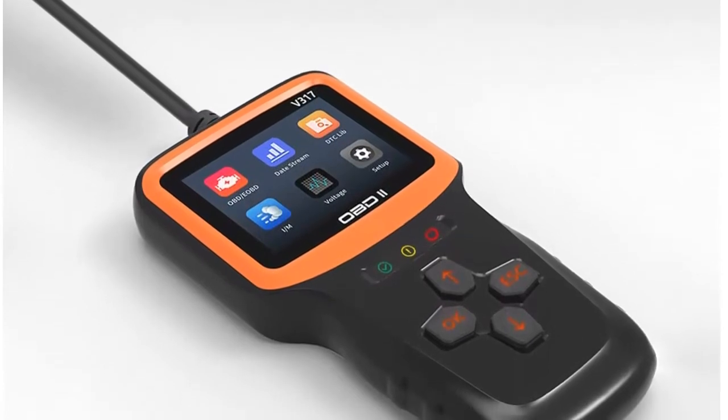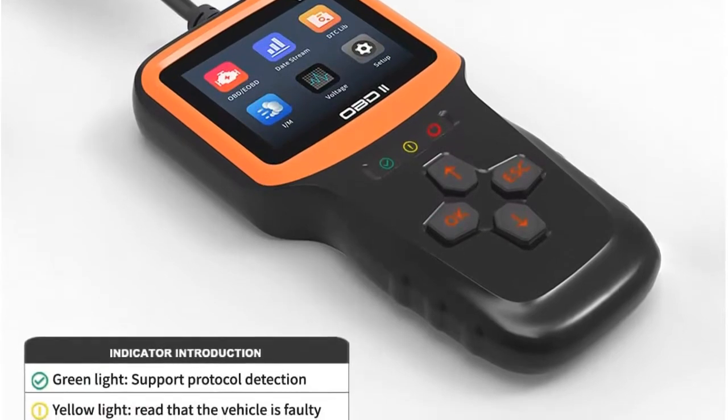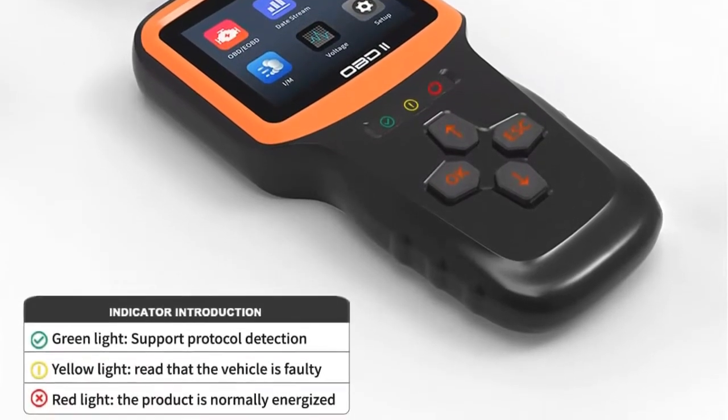A pro scanner — fast scan and erase trouble codes. Even a beginner can use it to read the error code, find out what the problem is, and perhaps fix it. Save money and time.